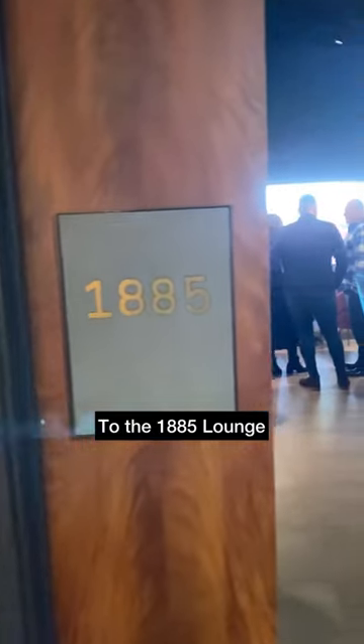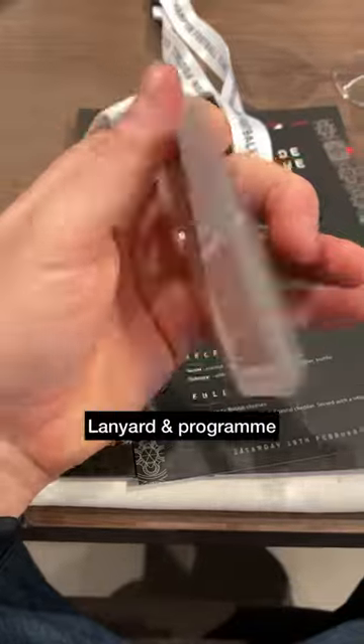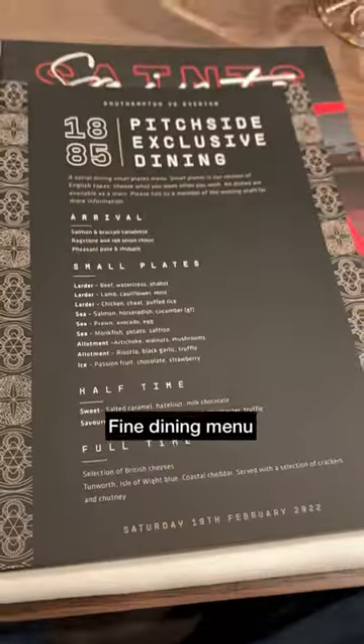Then it was upstairs and into the 1885 lounge, a really luxurious and intimate space which overlooks the pitch. Waiting at our table was a lanyard, programme and fine dining menu.